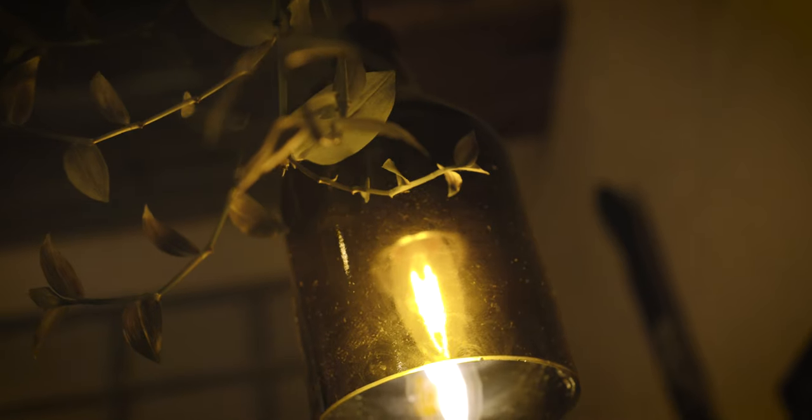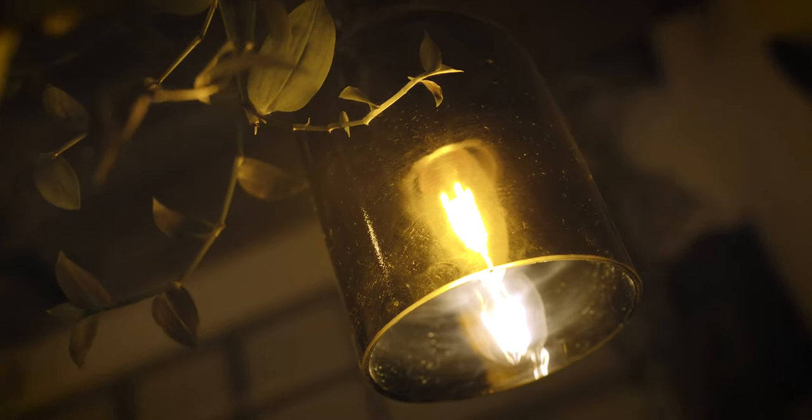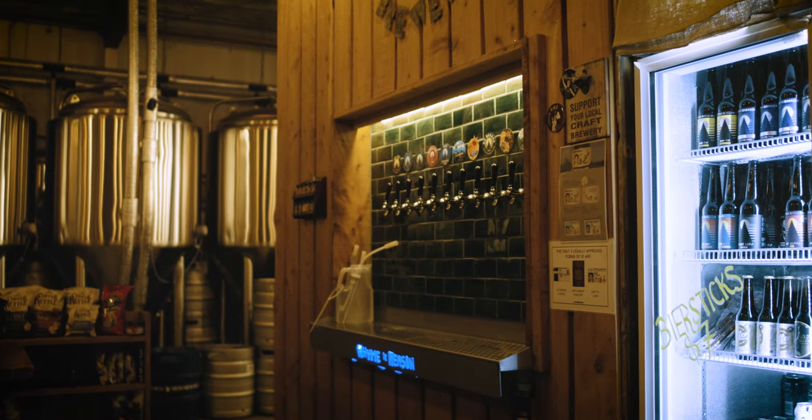Working with Pretty Sweet Lighting was easy. They understand us as business owners and they also understand our vibe of what we're going for.